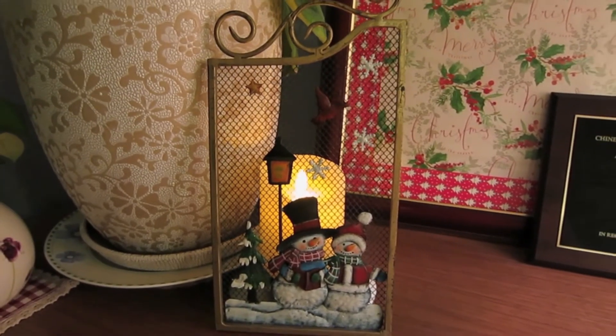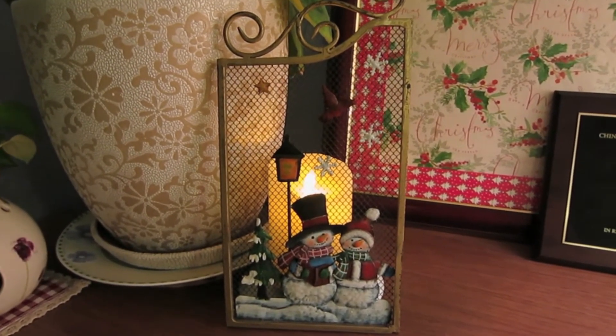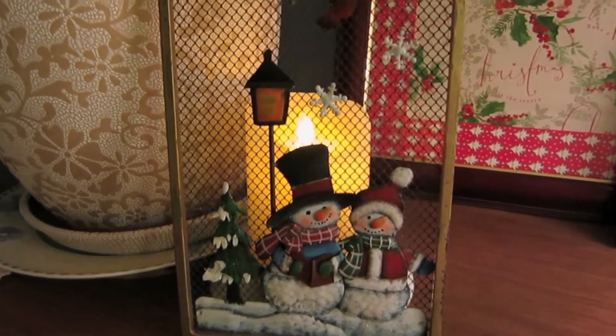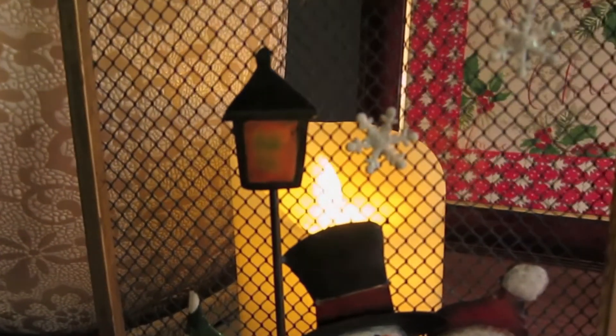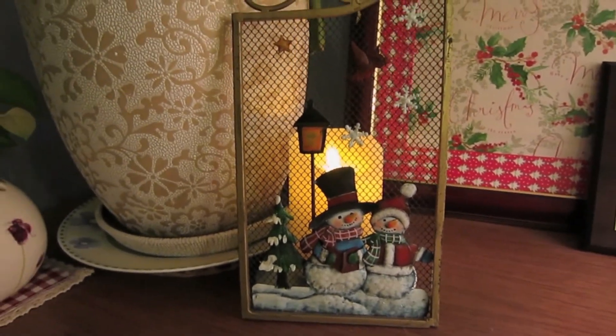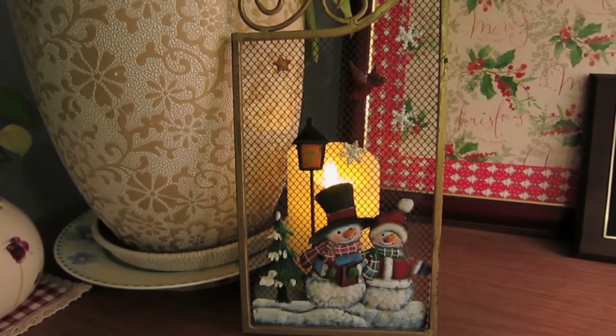I decided to show you guys how the candle looks at night in my apartment. I'm so happy that I bought this LED candle — now I don't have to worry about burning anything accidentally in my apartment.